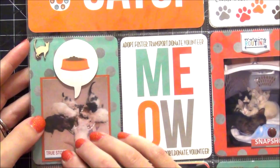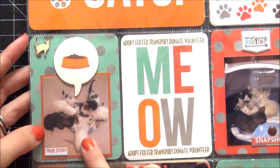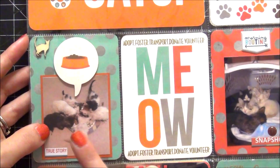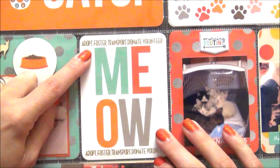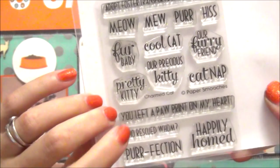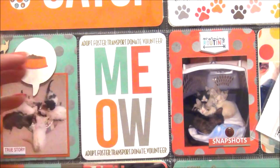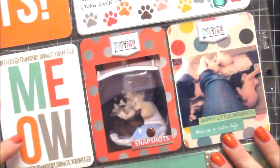Here are the kittens when I first found them. I fed them just a tiny bit because I knew they were going to be really hungry. I don't know how long they were on the side of the road, but I wanted to give them some kitten food and they ate right up. This is a filler card that says meow, and I added stamping from the Paper Smooches Charmed Cat stamp set — it says adopt, foster, transport, donate, and volunteer, which is exactly everything I was doing. I stamped that out and used gold embossing powder.